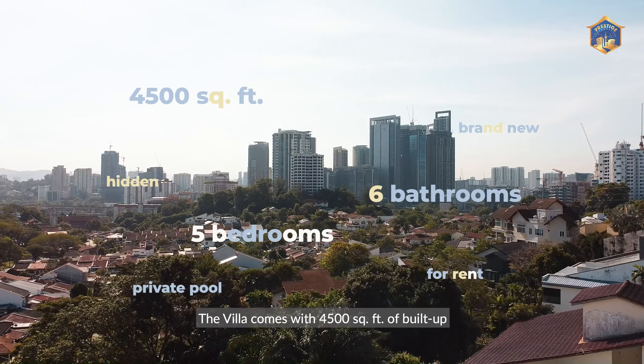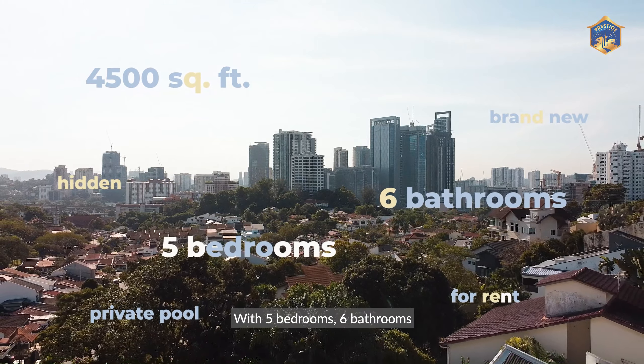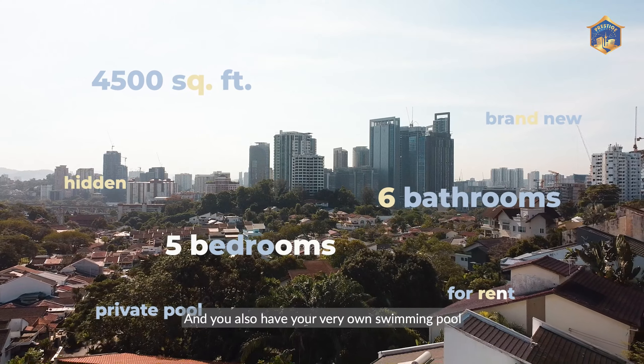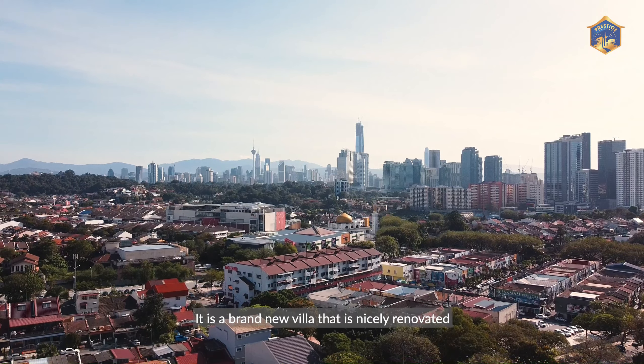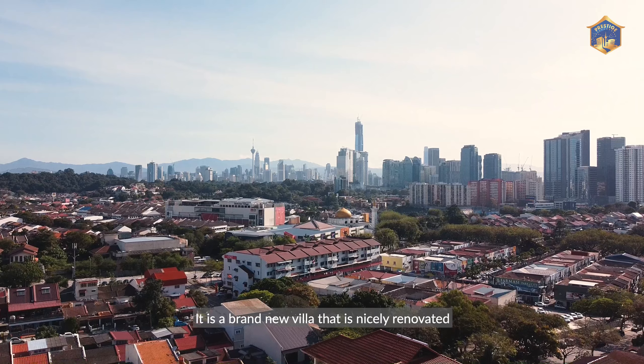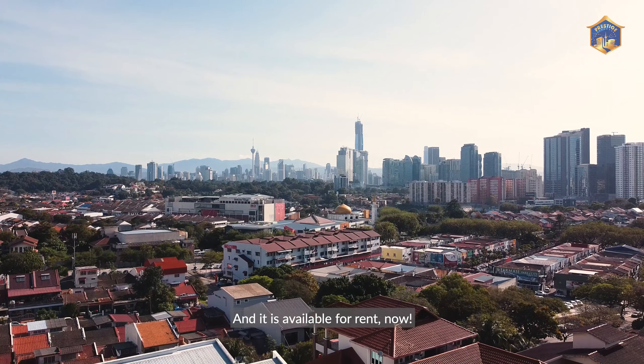The villa comes with 4,500 square feet of build-up with five bedrooms, six bathrooms and you also have your very own swimming pool. It is a brand new villa that is nicely renovated and it is available for rent now.